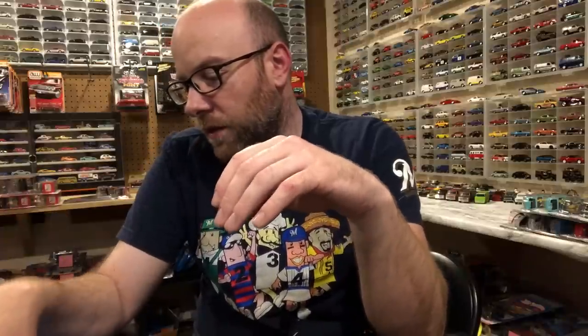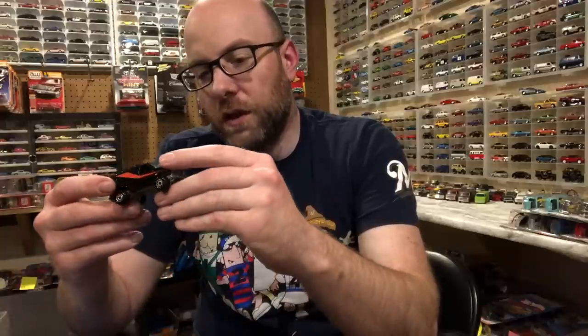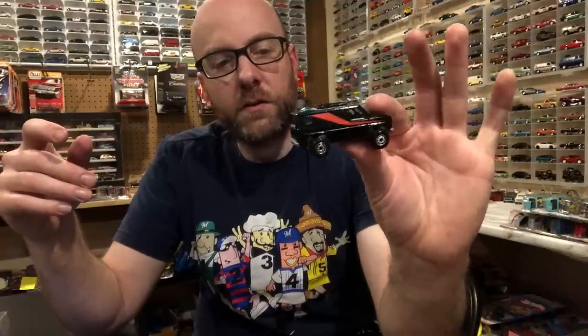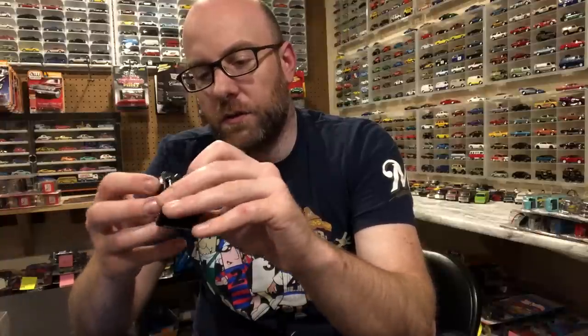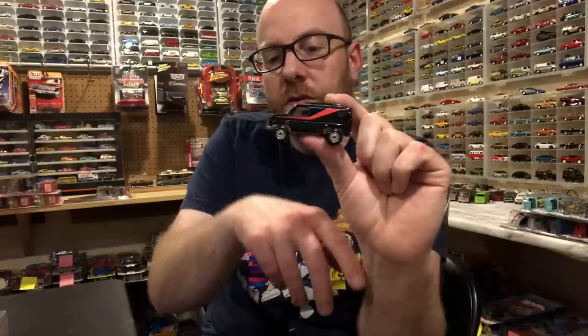He also gave me this Baja Breaker in an A-Team sort of deco — it looks to be in pretty much perfect shape with just some dust I could easily clean off. This is awesome to have. I've got this van in my Real Riders collection with the '80s Real Riders wheels, but I did not have it with these plastic construction tires, so it's cool to get that variation. That was what was in the box besides the cash he threw in, which was very very generous.